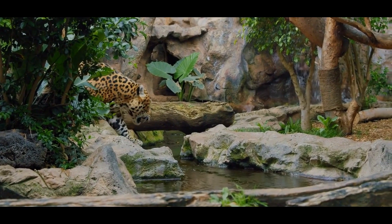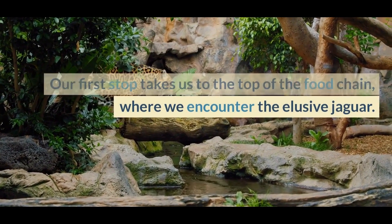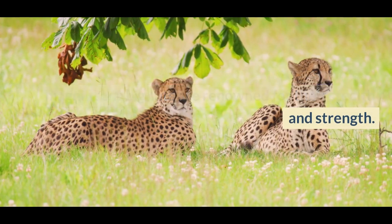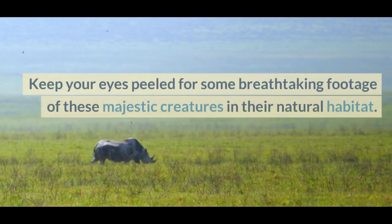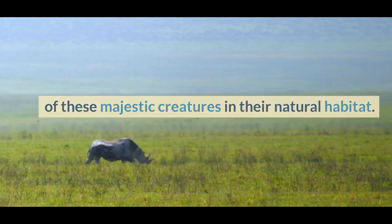The Elusive Jaguar. Our first stop takes us to the top of the food chain, where we encounter the elusive jaguar. Often shrouded in legend and mystery, these magnificent big cats are renowned for their stealth and strength. With their striking coats and unmatched hunting skills, they are the ultimate jungle predators. Keep your eyes peeled for some breathtaking footage of these majestic creatures in their natural habitat.